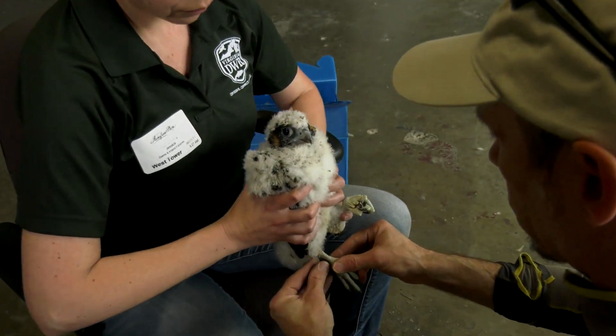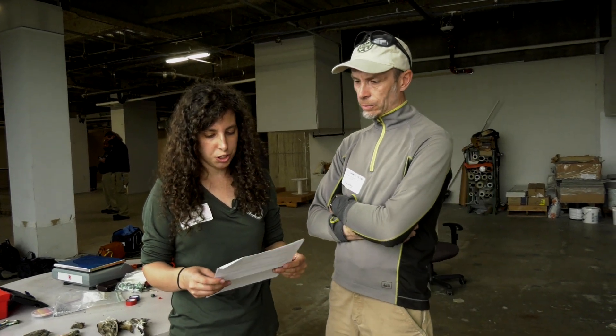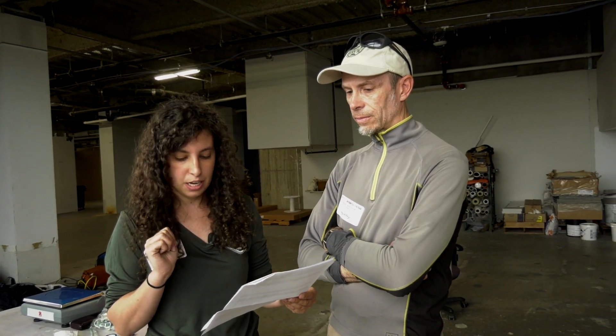After we have determined the sex of the chick and banded it, we take a wing cord measurement and then weigh the chick. As far as the sex ratio with these four chicks — which I know so many people have been wondering about — it was 50-50: two females and two males. Three of the chicks are 29 days old at the time of banding — one female and two males. The fourth chick, which hatched two days behind the others, is a female. What's pretty remarkable is that despite being two days younger than the other female, their weights are close to the same. The first female was 1,593 grams and the other is 1,573 — though we still have to subtract the weight of the box, which is about 700 grams, putting them in the 800-gram range, which is normal. They all appear to be incredibly healthy.